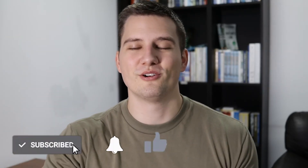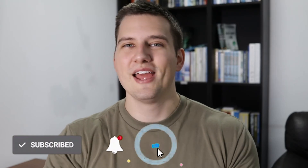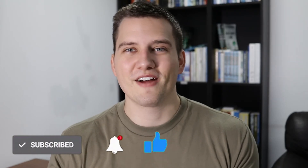Before I go into the last two — and honestly my favorite two ways to find real estate deals in today's market — go ahead and hit that subscribe button and click the bell icon to get notified when I upload a new video. This YouTube channel is all about helping you create financial freedom through real estate investing, so if that interests you, go ahead and hit that subscribe button.